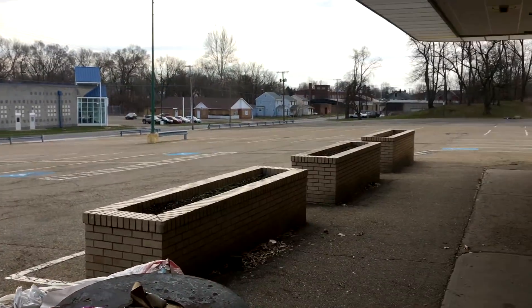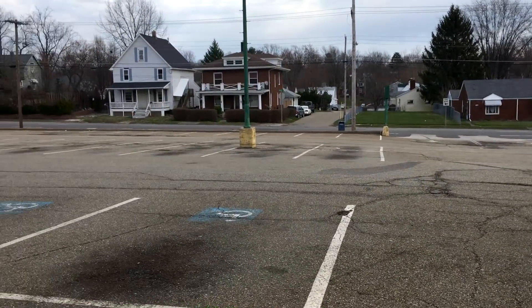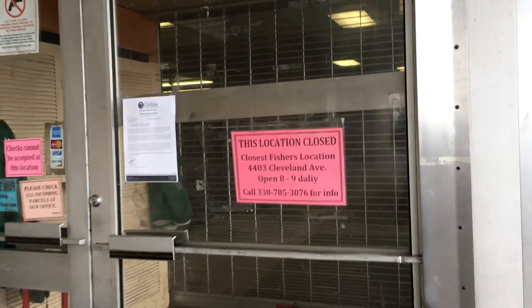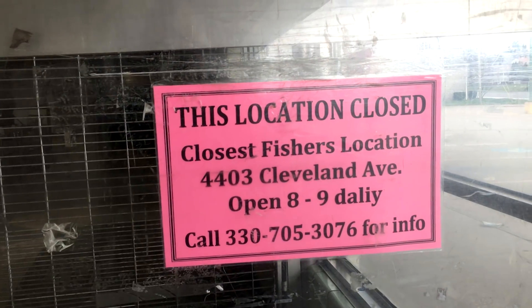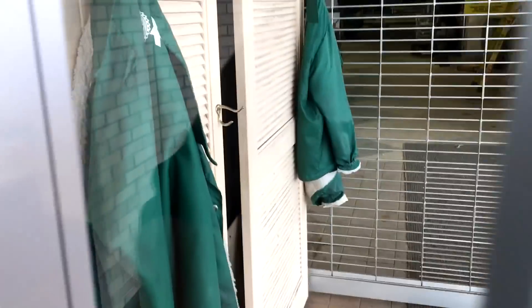Big empty lot here — this is a huge lot. There's a sign: 'This location closed. Closest Fisher's: 4403 Cleveland Avenue.' Lights are on inside. Fisher's jackets in there — I'd love to have one of those, that'd be really cool.